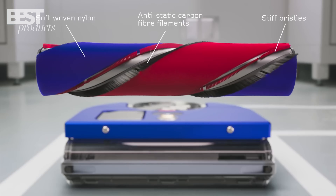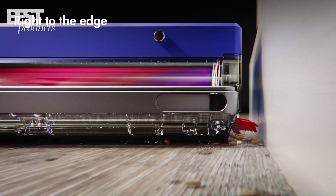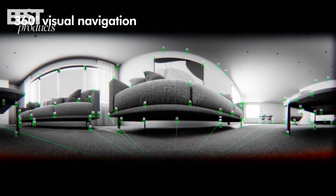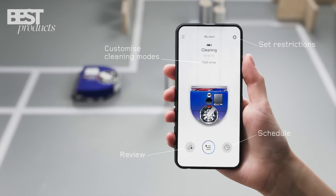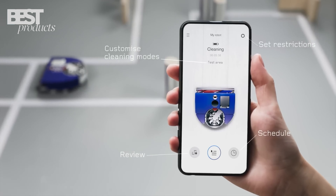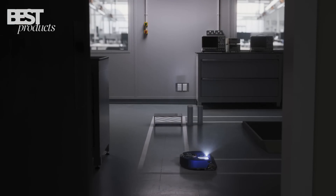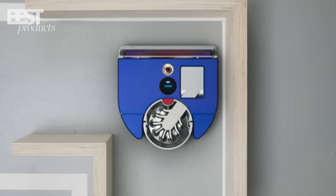Number 1: Dyson 360 VisNav. The Dyson 360 VisNav is a powerful and sleek robot vacuum cleaner with advanced features. Its sensors ensure precise edge cleaning, while the 360-degree vision enhances efficiency. Control and customization are made easy with the MyDyson app.